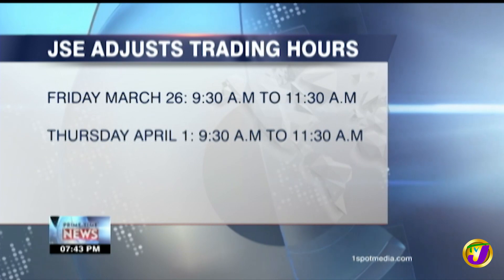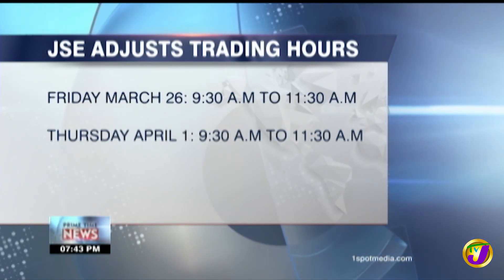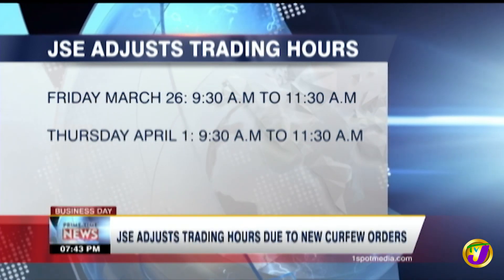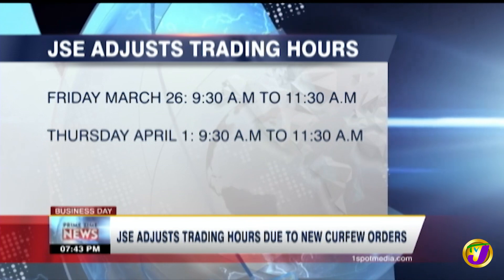The Jamaica Stock Exchange has adjusted trading hours for two days in response to the new COVID-19 restrictions. Trading hours this Friday and next week Thursday, April 1, will be 9:30 to 11:30 a.m. The change is to facilitate the noon business closure in keeping with the government's directive.